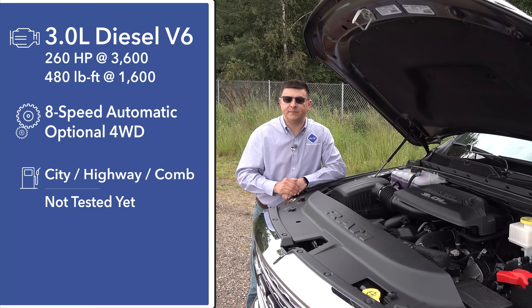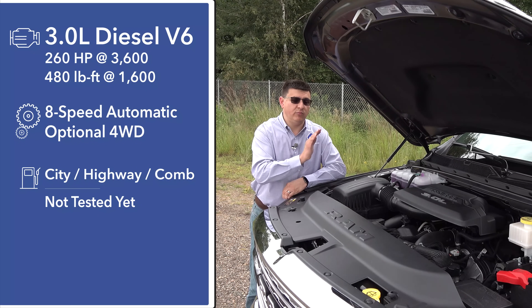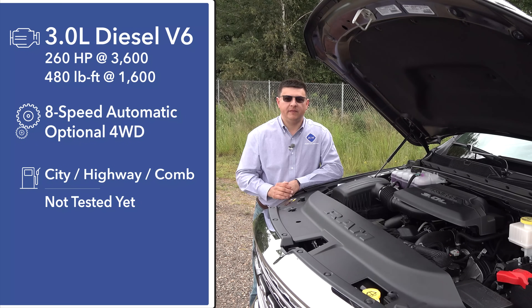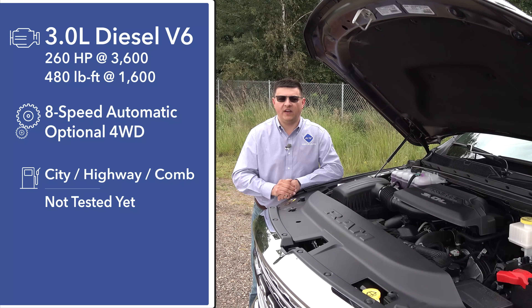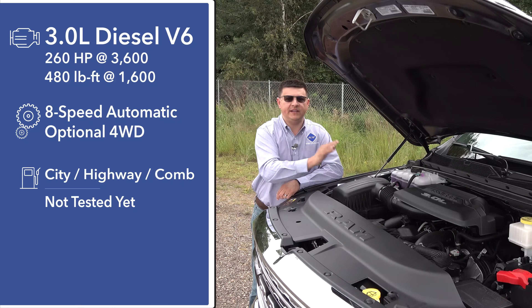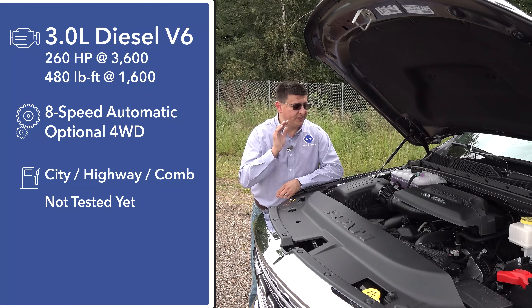That's 17 fewer horsepower than the new GM inline-six turbo diesel, but 20 more pound-feet of torque, and 40 more pound-feet than the Ford three-liter V6. Power is sent to the wheels by a standard ZF eight-speed automatic transmission — essentially the same unit as behind the V8, though tweaked in software to accommodate the three-liter's power curve.